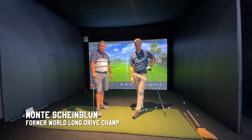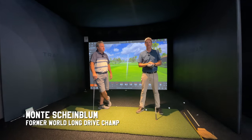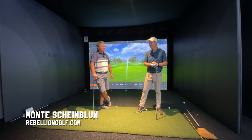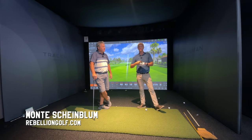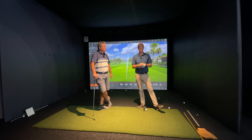Thanks for watching everybody. This is Be Better Golf and we're continuing our series with Monty Scheinbloom, a guy who won the 1992 World Long Drive Championship and is a great golfer in his own right — beyond just hitting it far, and still can hit it far — and a great golf coach who travels all over the world teaching different golfers and has a great website about it.